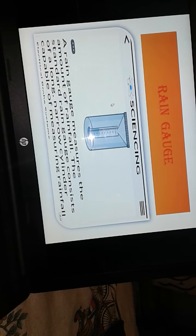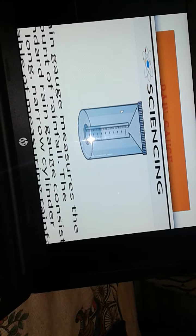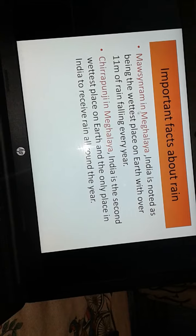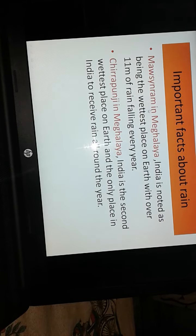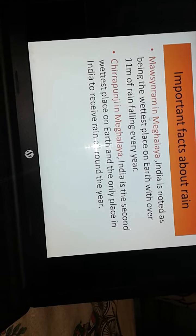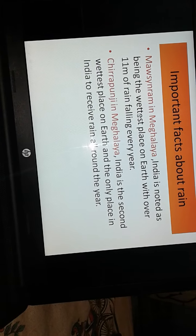The scientists — the meteorologists — they measure the amount of rain by this device. Now let us see an important fact about rain. In India, Mawsynram in Meghalaya is noted as being the wettest place on earth, with over 11 meters of rain falling every year.